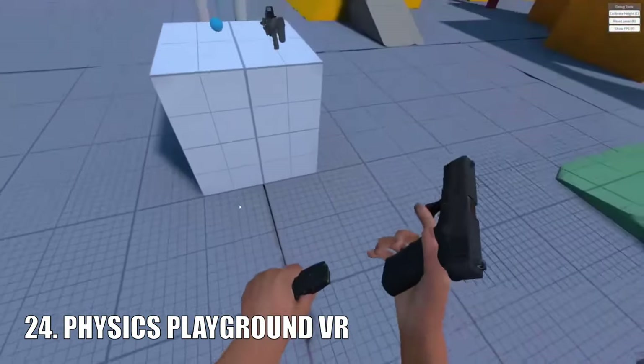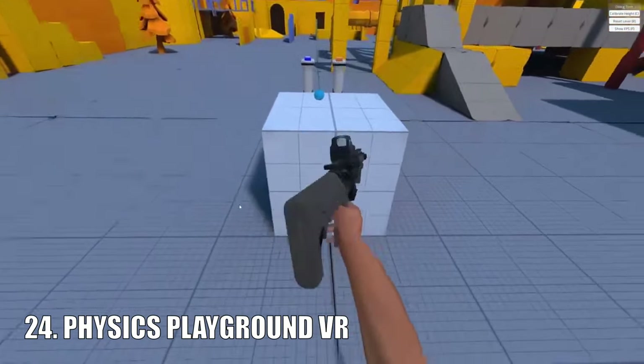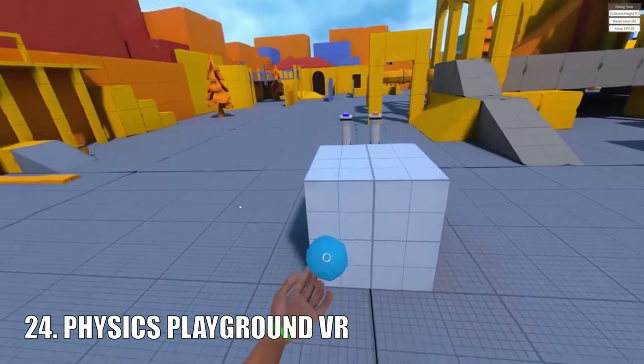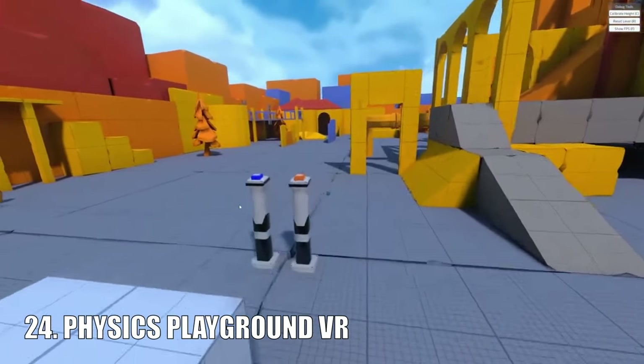This may seem like scraping the bottom of the barrel when it comes to free games, but honestly this tech demo was amazing. Physics Playground VR is a very impressive demo. Unfortunately the creator has stopped updates for now, but for what it currently is, it is still amazing.